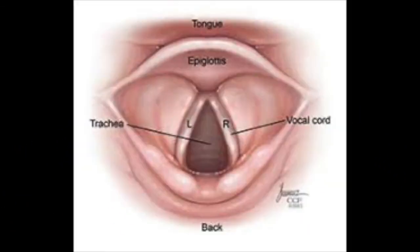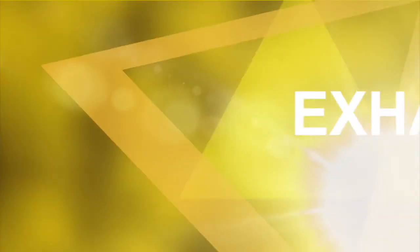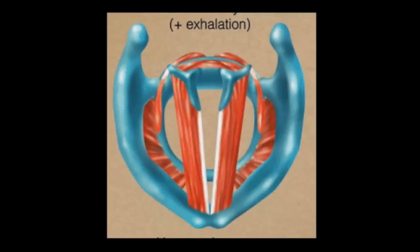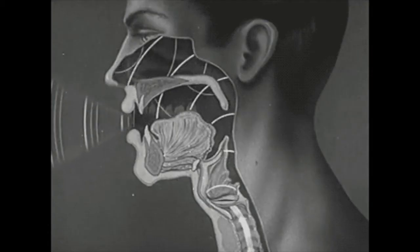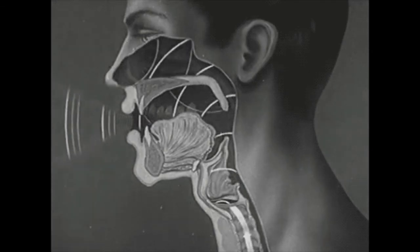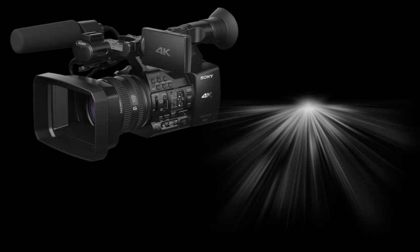These muscles are attached to the front and back of the larynx and open and close like a valve. When they're open, we are actively breathing. When they close, we can make noise. When we exhale air, it gently passes between the closed vocal cords, causing them to vibrate. The vibrations occur so quickly that it is almost impossible for us to see, unless we use a special camera and light to slow down the movement.